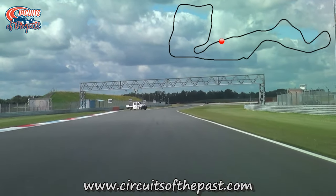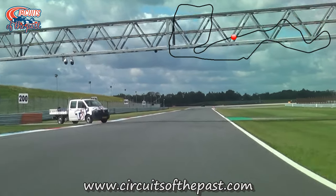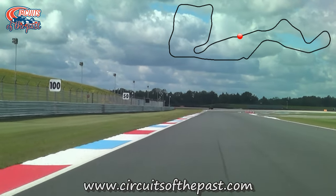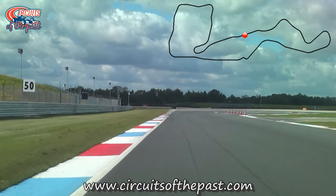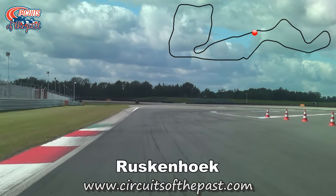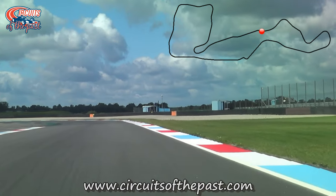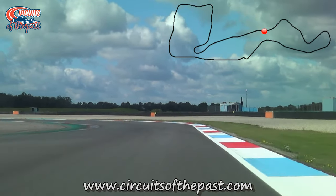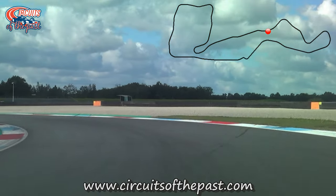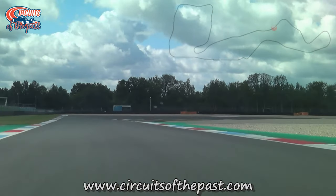Just like in the old days the V-slang ends with the fast Ruskenhoek corner, but since the shift of the V-slang this corner has changed several times. Originally the Ruskenhoek was an easy full-throttle kink, but in 2002 it was replaced by a right-left combination which was not easy flat out. The drivers criticised the corner, so a few years later it was replaced by a much slower version. Today there are two versions of the Ruskenhoek — a fast version and a chicane.